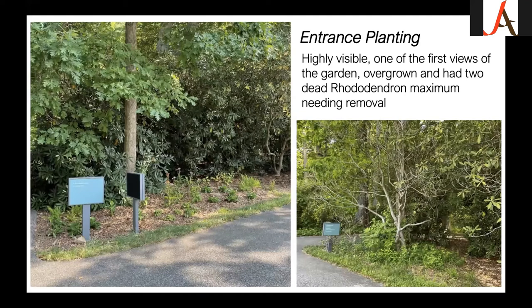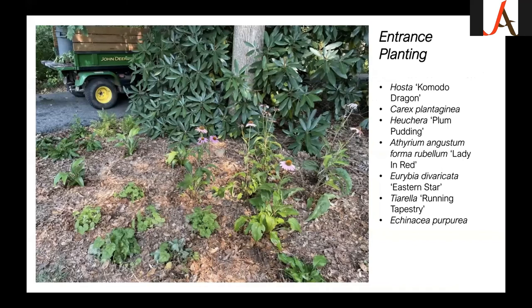The second planting was at the entrance — the first entrance off the scenic loop at Tyler, very visible with the rhododendron garden sign. It was massively overgrown with some poison ivy, which I cleared, and there were large dead rhododendron maximum that we removed, creating a whole new area for planting. Many of the same plants were repeated to carry rhythm through the garden: Komodo Dragon hosta, Carex, lady-in-red fern, Eastern Star aster, tiarella, and some echinacea to provide summer color once the azaleas and rhododendrons are done blooming.